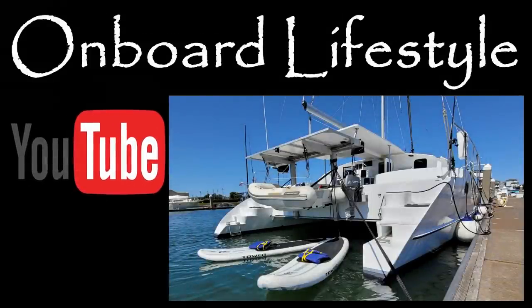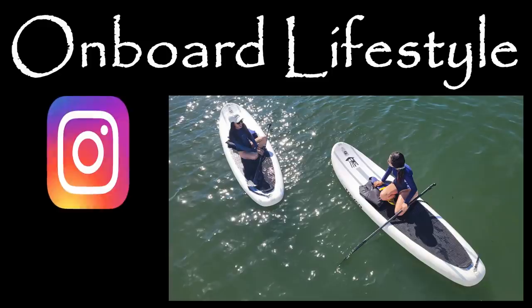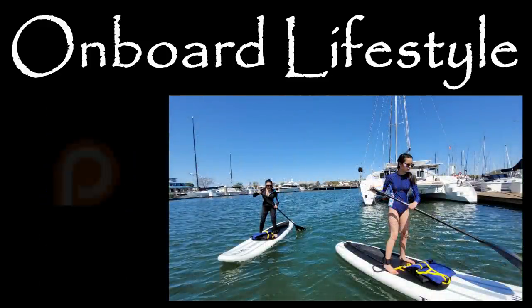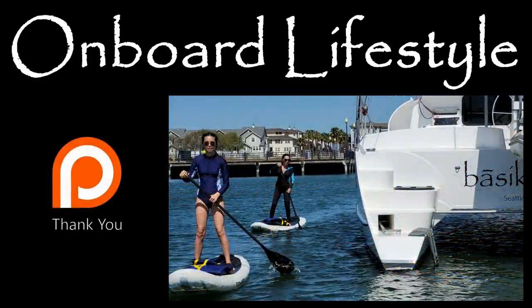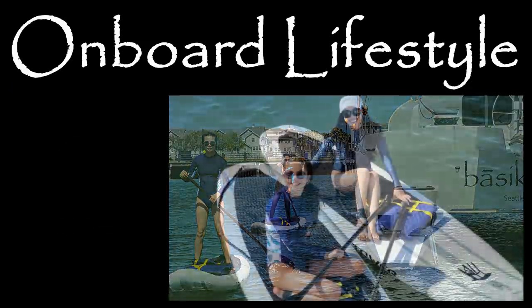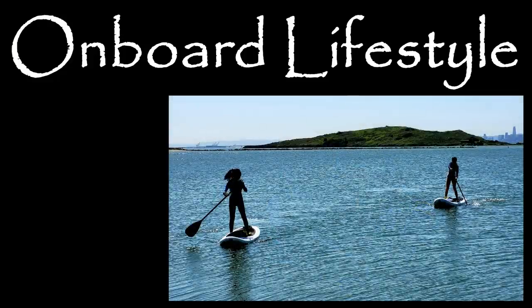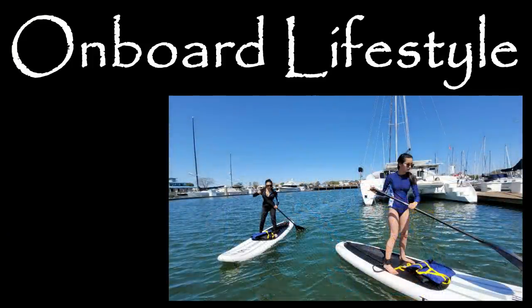Thanks for watching this week's episode of Onboard Lifestyle. If you liked it, please give us a like and subscribe to our channel. It feels so nice to be in a new area and the weather is starting to get warmer. I'm taking full advantage getting my swimming in and lots of paddleboarding. Summer is right around the corner and I am ready for some fun. These videos were made possible by the support of our awesome patrons — we are so grateful to them. Join our crew if you can!